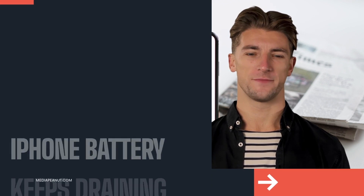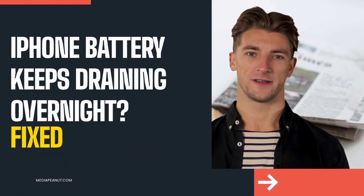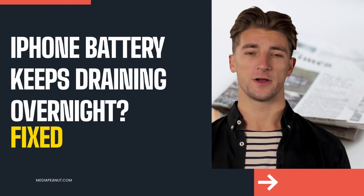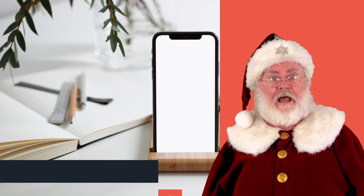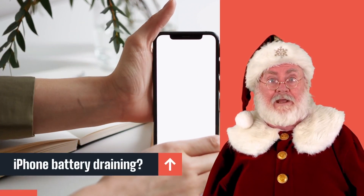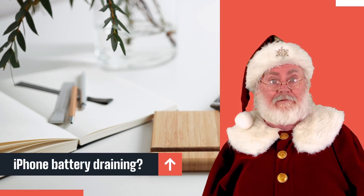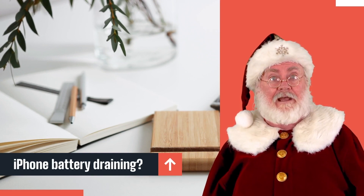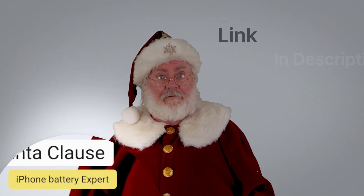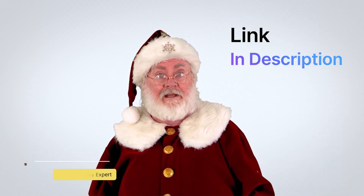Let's fix your iPhone battery that keeps draining overnight. It can be tough to identify what exactly is causing your iPhone to drain so quickly, but we did our research. If you don't want to watch a long video, you can also see how to fix your iPhone battery draining overnight by visiting the link below this video.